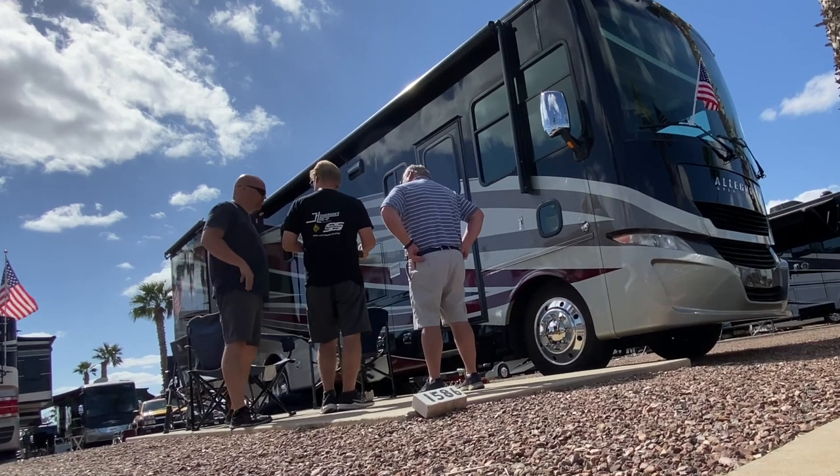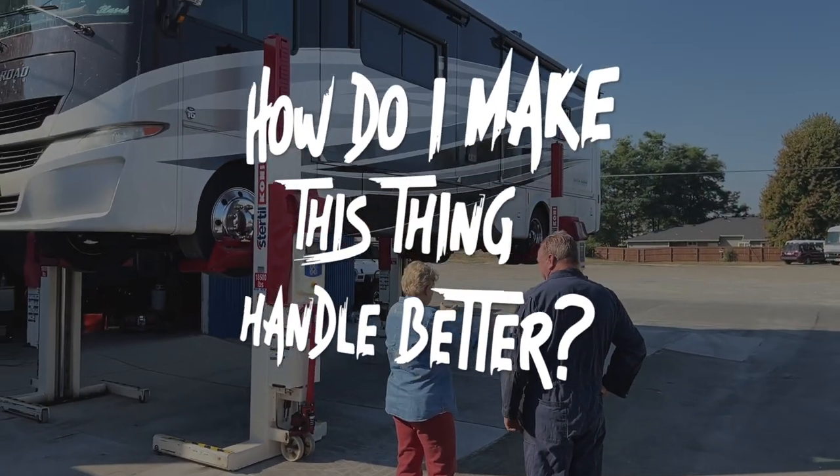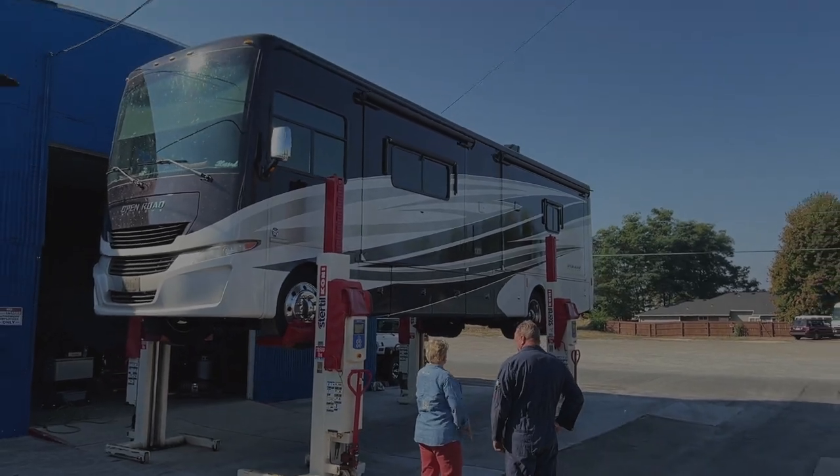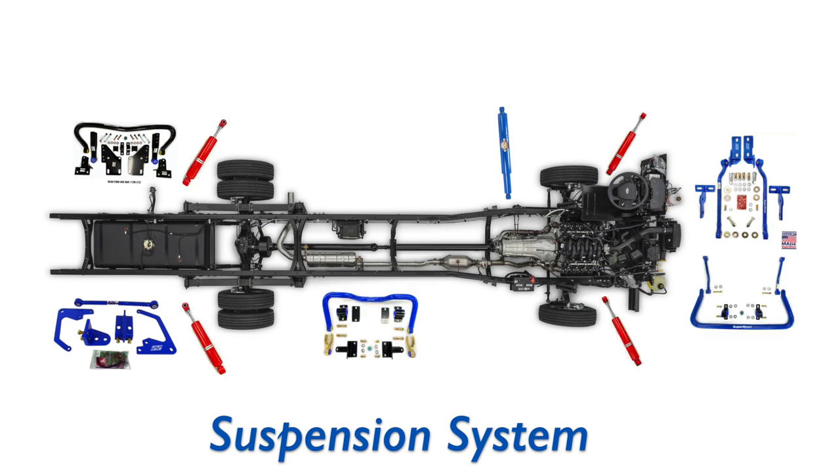Hey everybody, Rich here. We just got back from two back-to-back rallies, and Tommy, one of the most common questions we heard from Ford motorhome owners is: how do I make this thing handle better? What is your advice for those Ford motorhome owners?